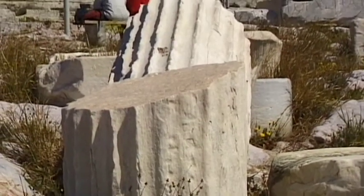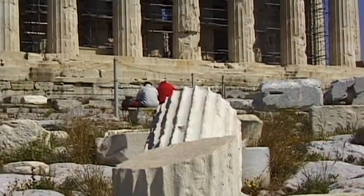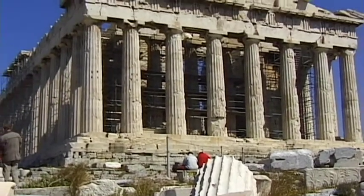The temple remained more or less intact for several years. However, in 1687, while being used as a fortress by the Turks, the building was destroyed by the Venetians.